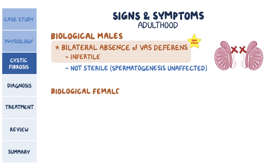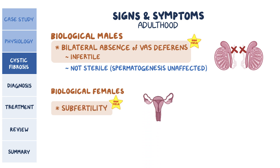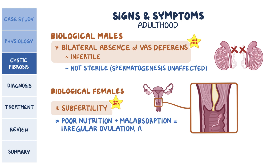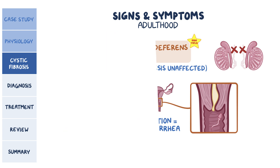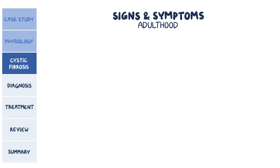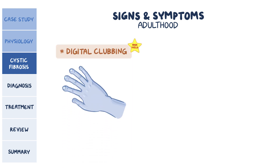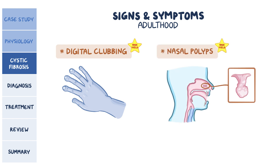In biological females, cystic fibrosis could cause subfertility, meaning these women are fertile but cannot get pregnant because of the abnormally thick cervical mucus that makes it harder for sperm to successfully penetrate the cervix. Poor nutrition secondary to malabsorption can also lead to irregular ovulation and amenorrhea. Although fertility issues might be the only signs of cystic fibrosis in adults, individuals can also develop digital clubbing — where the fingernails begin to spoon around the fingertips — and nasal polyps, which are mucosal epithelial growths in the nose.